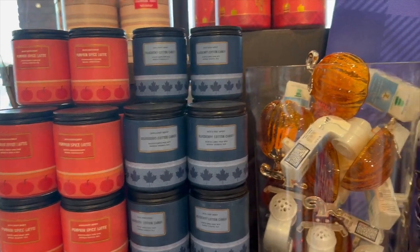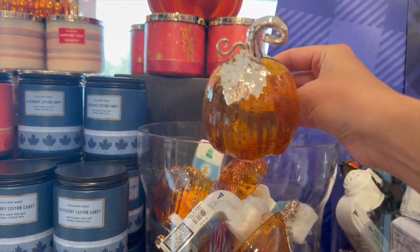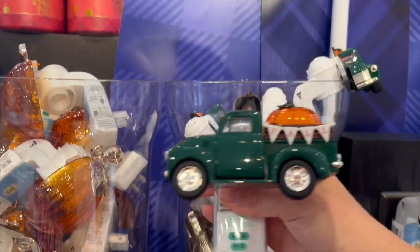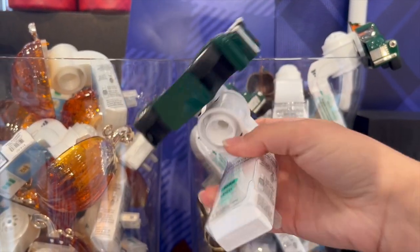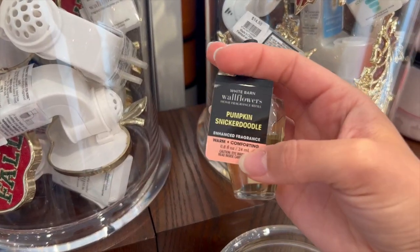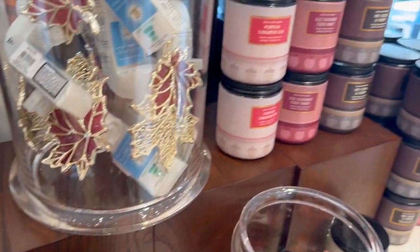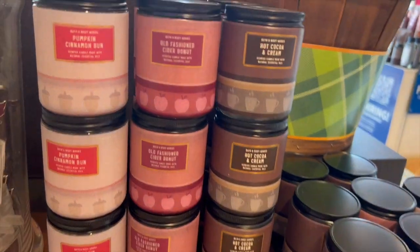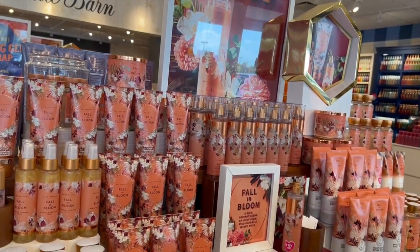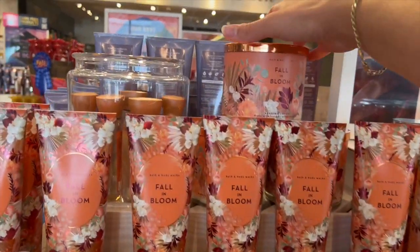And then along the back they had some single wicks and some really pretty wallflower plugs for fall. The little truck is always adorable in my opinion, so stinking cute. I love that they're all scent control ones now as well. And they did have a few of the little wallflower bulbs in pumpkin snickerdoodle, pumpkin cinnamon bun, and some more single wicks. I did also find the new fall and bloom collection here and I did smell it.